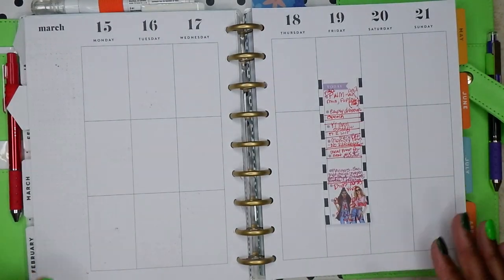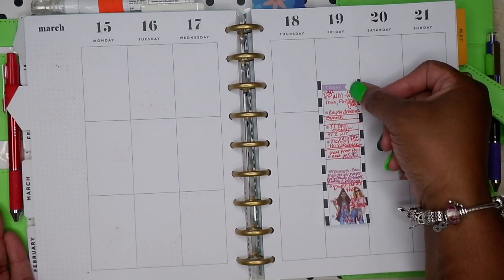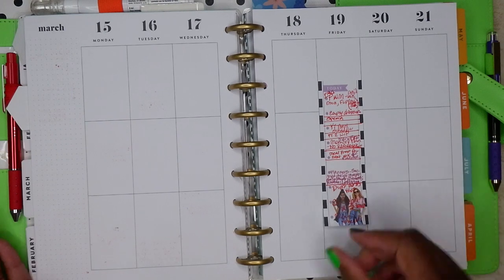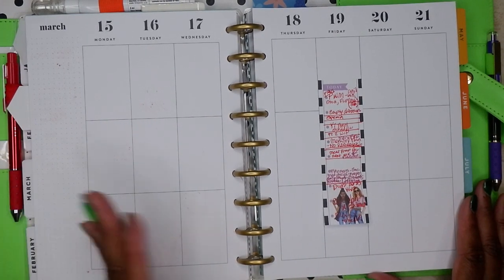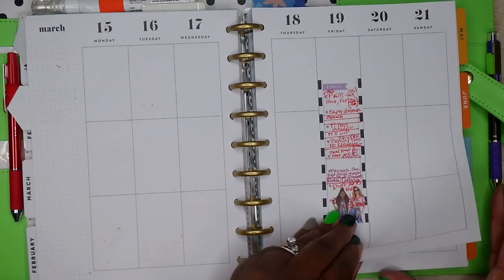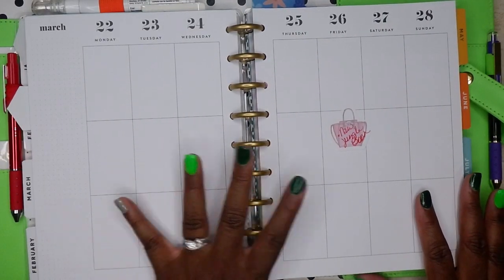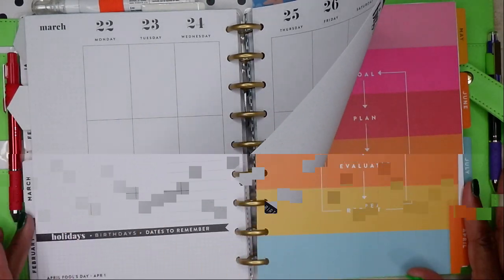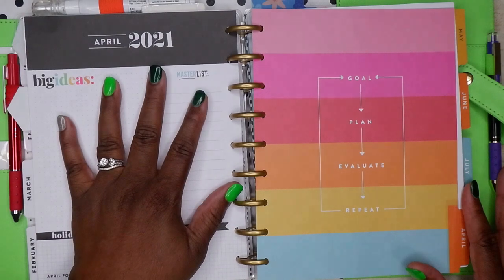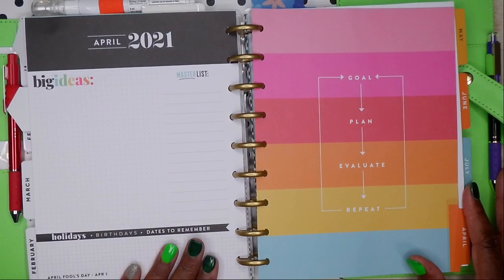And then the next week, nothing happened. I put a sticky in here of all the things I wanted to do when I did the plan with me, but I never did the plan with me and I never decorated it. So it's okay. This was rough — this was the week that just passed; it just was a rough week. I'm still not sure what I'm going to do with this month, but I am going to do something before the end of the month.